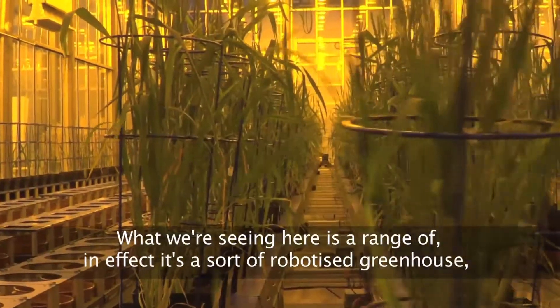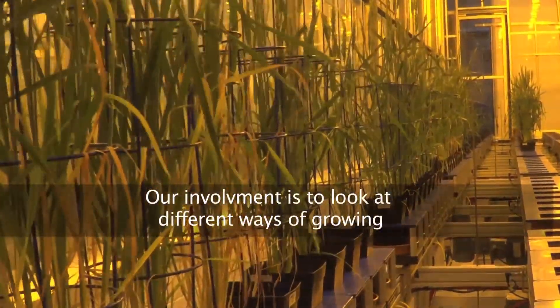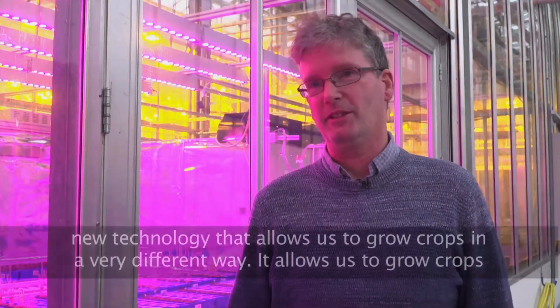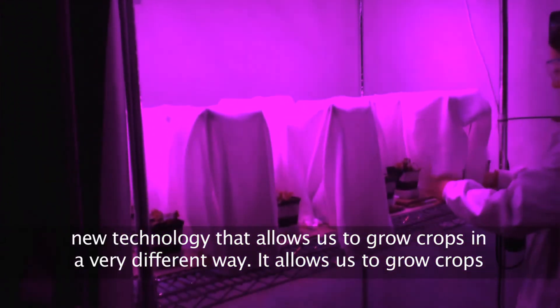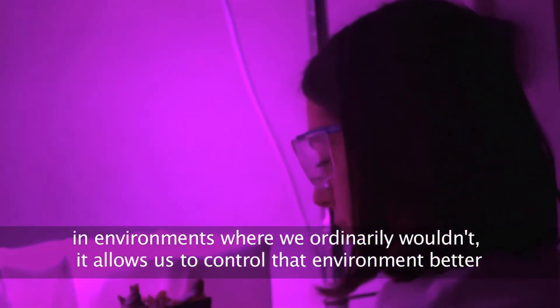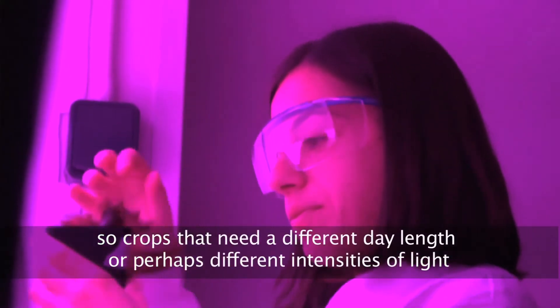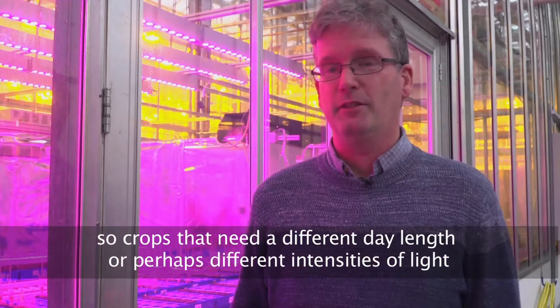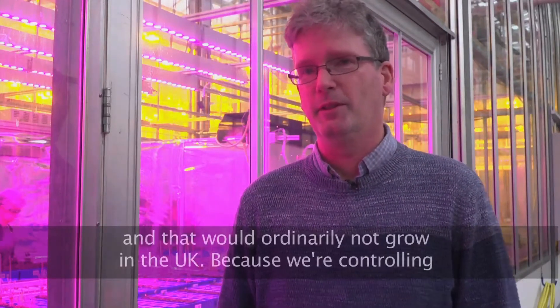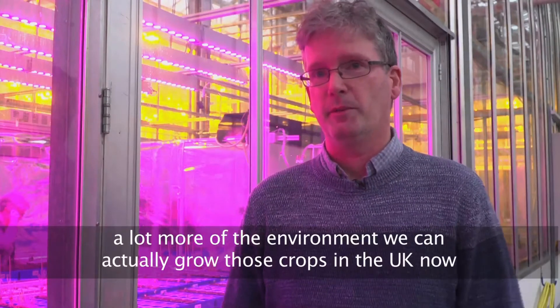What we're seeing here is a range of — in effect a sort of robotised greenhouse — and that's very similar to the technology that's been developed for some of the vertical farming systems. Our involvement is to look at different ways of growing crops in a more controlled environment, using new technologies that allow us to grow crops in a very different way. It allows us to grow crops in environments where we ordinarily wouldn't, and to control that environment better so we can grow not just conventional crops but novel crops — crops that need different day lengths or different intensities of light that would ordinarily not grow in the UK.